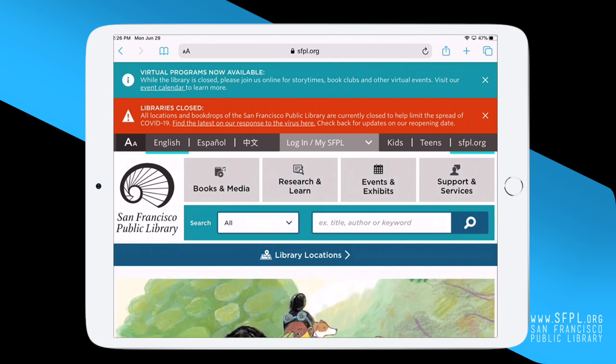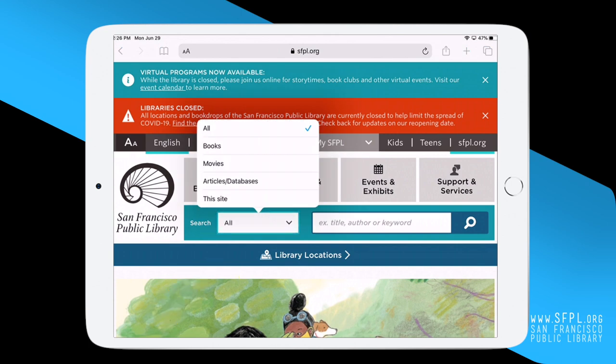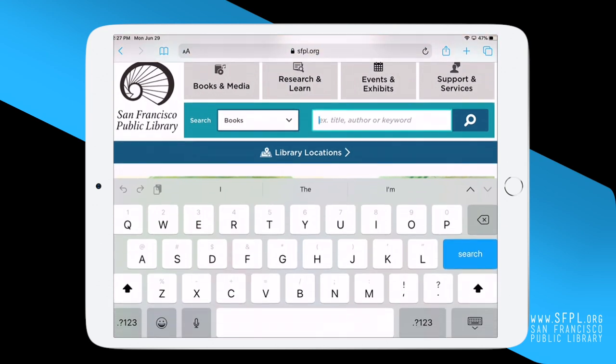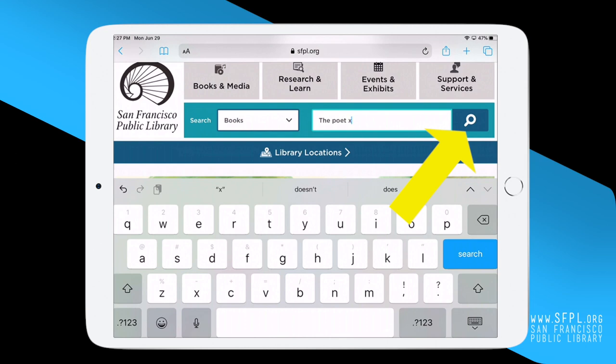Let's start our search by finding the white box with the downward arrow. Click on the arrow and select Books from the drop-down menu. Let's search for The Poet X by Elizabeth Acevedo. In the white search box, type the title, The Poet X, and then click the magnifying glass.